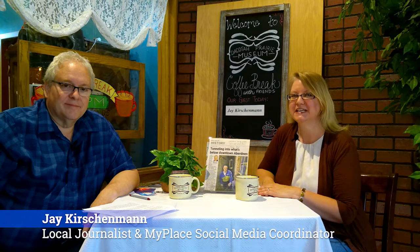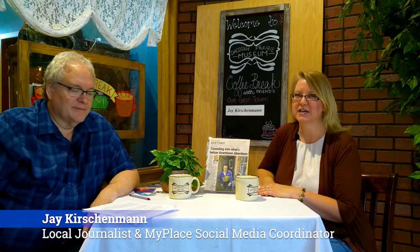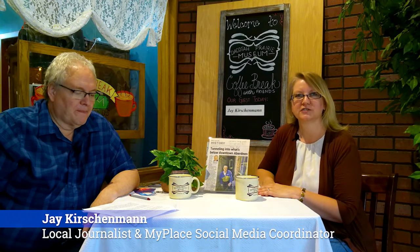Welcome again to another edition of Coffee Break with Friends at the Dakota Prairie Museum. Today our guest is Jay Kirshenman. He is a reporter for the Aberdeen American News. He has a column called 'It's About Time' that explores local history, a lot of buildings, a lot of Aberdeen landmarks. Jay, thanks for being here today. One of your favorite topics was the underground tunnels in Aberdeen. Tell me a little bit more about that.